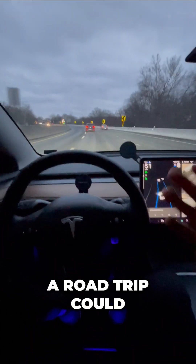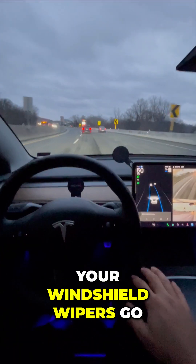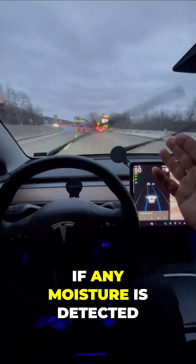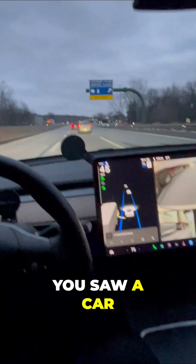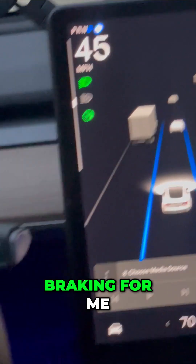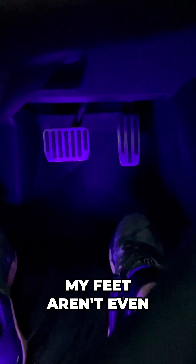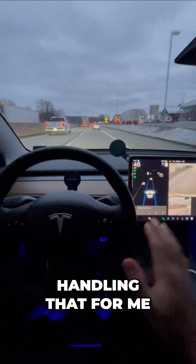This is what a road trip could be like. All you do is sit back and monitor the road. Your windshield wipers go on automatically if any moisture is detected. You have a hand nearby and you're responding to messages. That car just cut in front of me — my Tesla responded by braking for me. You can actually see the pedals; my feet aren't even next to them because my Tesla is handling that for me.